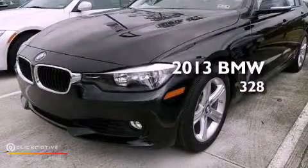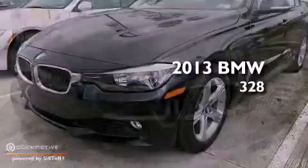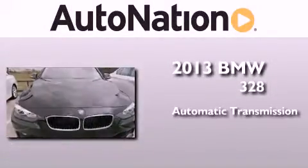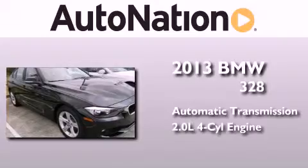This is a brand-new 2013 BMW 328. This car has an automatic transmission and an inline four-cylinder engine.